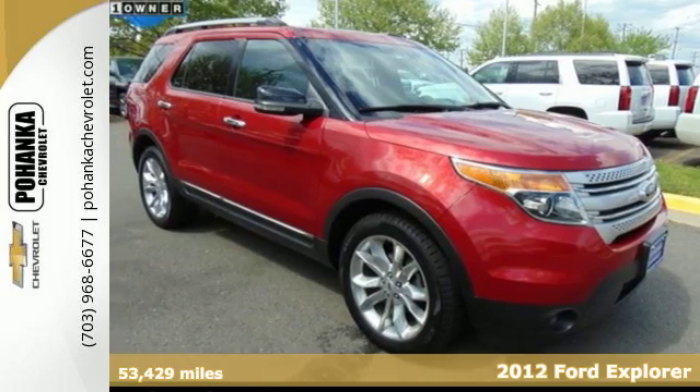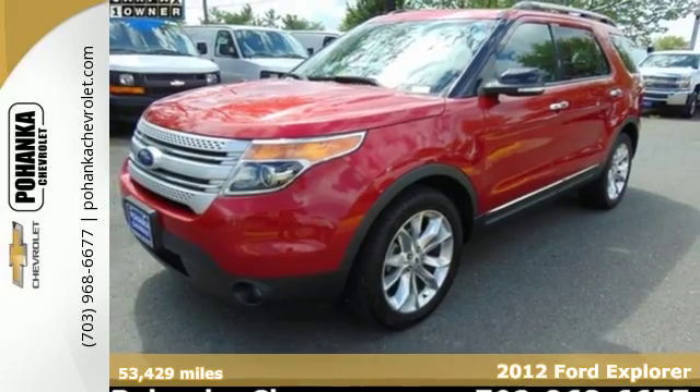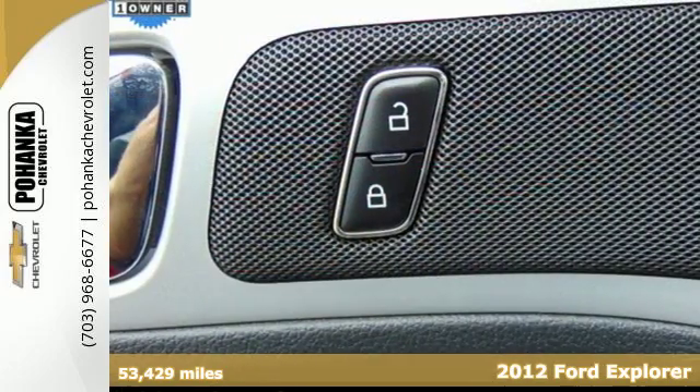It's a 2012 Ford Explorer. Buckle up and take on the world in this SUV. It has all the space and durability you'd need.